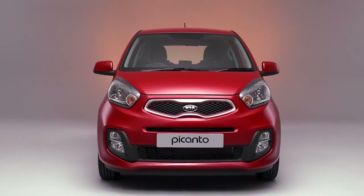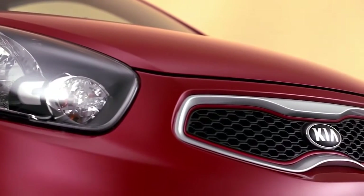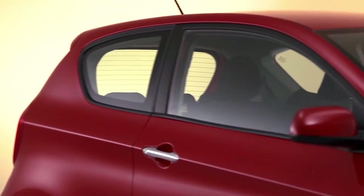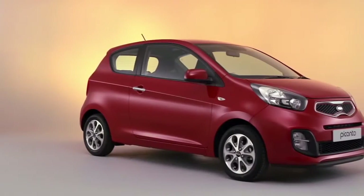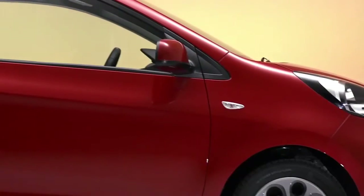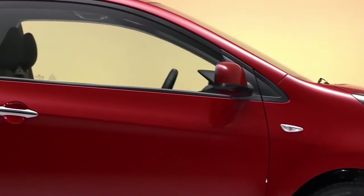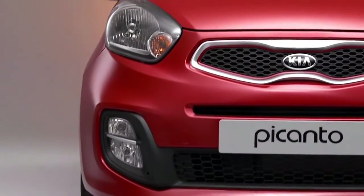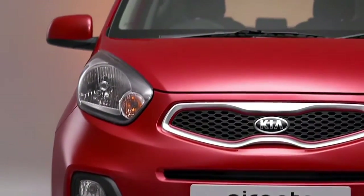Joining the popular Picanto Originals is the urban chic city model. The city is streets ahead of the competition, boasting superb standard features, including our pioneering 7-year warranty, fuel-saving low CO2 emissions of just 99 grams per kilometre, and achieving a fuel economy of up to 67 miles per gallon.